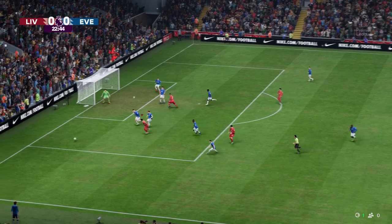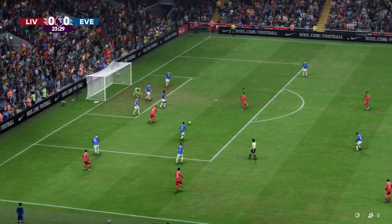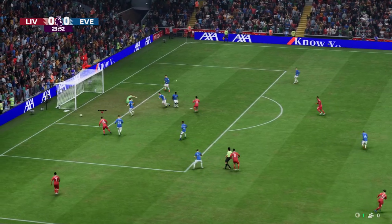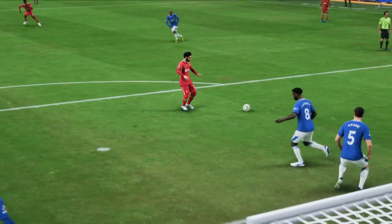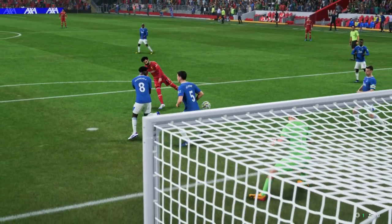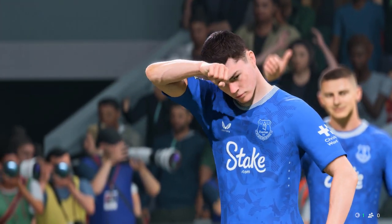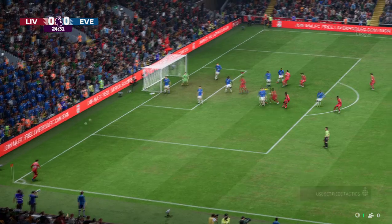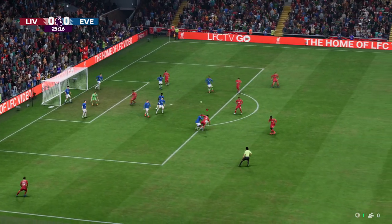Great defending. Salah — still no way through. That took a deflection. Corner now. The ball comes in and he's half on the line to get it away.